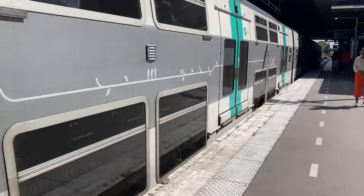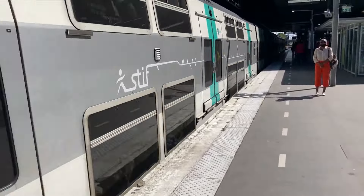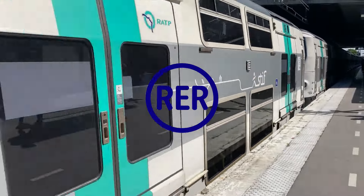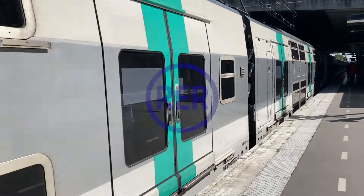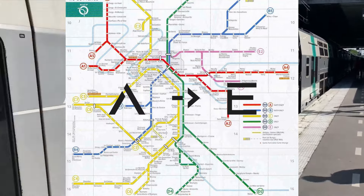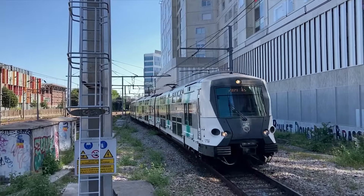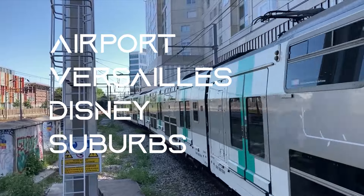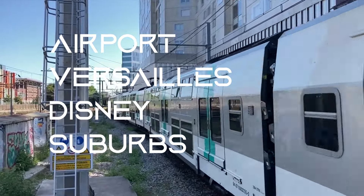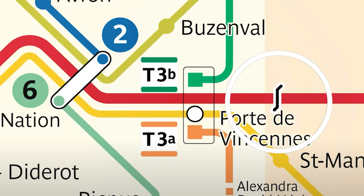Now if you are traveling further out, you may want to consider the RER. The RER is an express train network with larger and faster trains, consisting of 5 lines labeled A through E. It is pricier but may be required for travel from the airport, Versailles, Disneyland, or the suburbs. Note that on the map, crossing RER zone boundaries will require an additional fare.